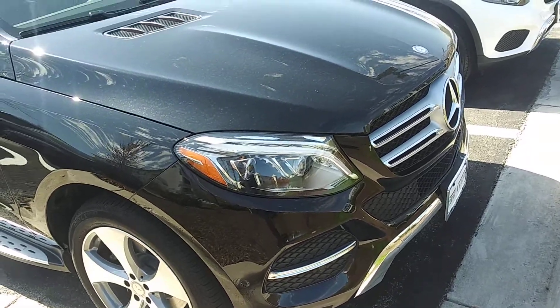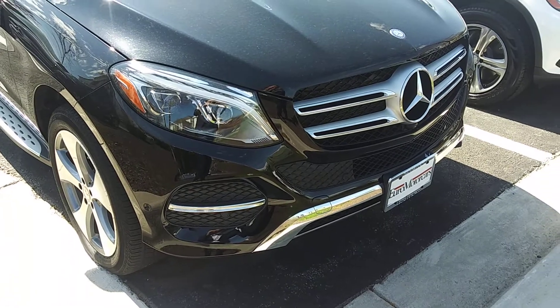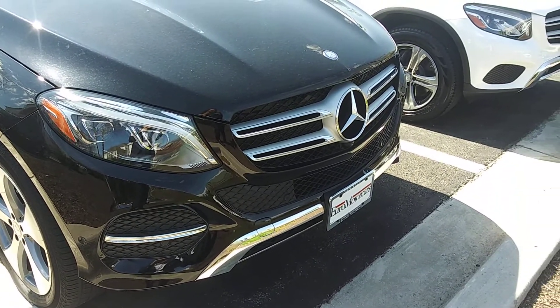Good morning, Christopher. This is Moshe, Euromotors, Mercedes-Benz of Germantown, Maryland. Here is the GLE that will hopefully be yours in your driveway very shortly.